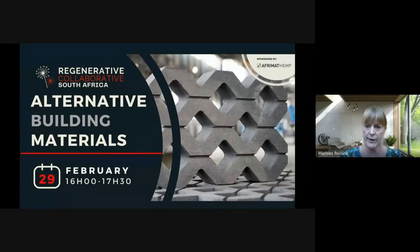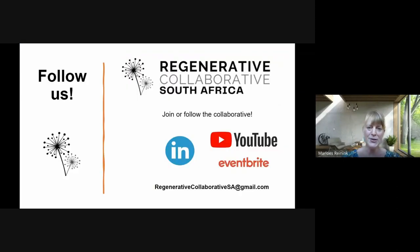We're talking alternative building materials today. If you want to join us, we are a team of volunteers passionate about sustainability in the built environment, and with a little bit of effort we can make this happen. More hands make life easier, so if you want to join us, you would really help us by following us on YouTube or on LinkedIn and liking the stuff on our social media so that we get a larger following.